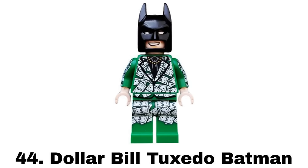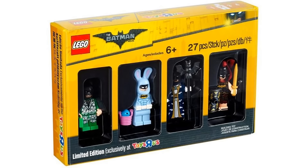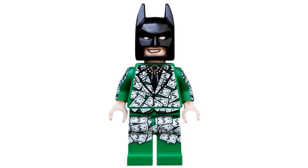Number 44 is Dollar Bill Tuxedo Batman from the LEGO Batman Movie Minifigure Collection in 2017. The tux Batman figures aren't my favorites but I love the design of this with all the dollar bills with printing even on the arms and sides of the legs. It's a cool tux that would be great for other figures but not the best for Batman.